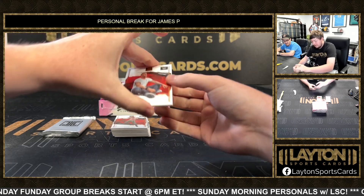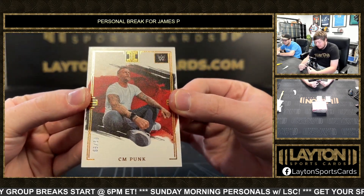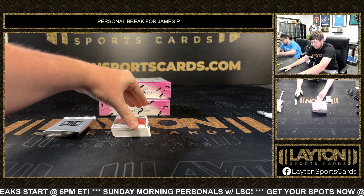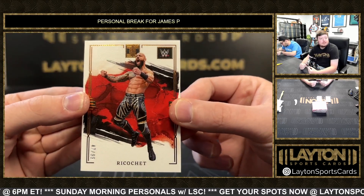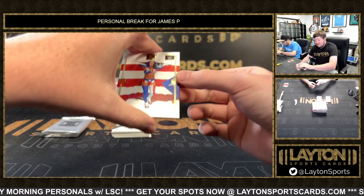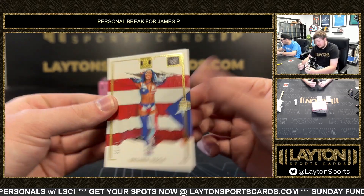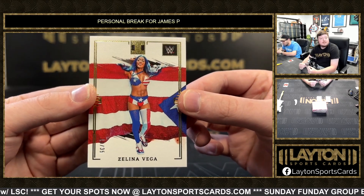First up, CM Punk — it's 99, CM Punk 62 of 99. Got Ricochet 47 of 99 on the base Ricochet. Got a Zelena Vega number 10 of 35 — cool little card there with the flag in the background, Zelena Vega.